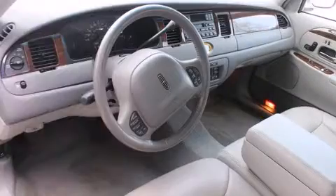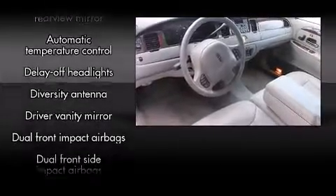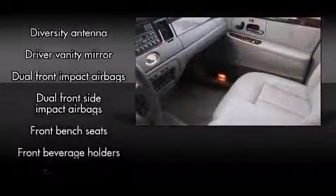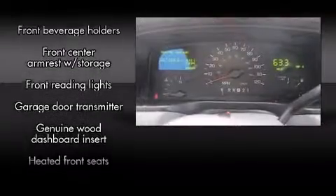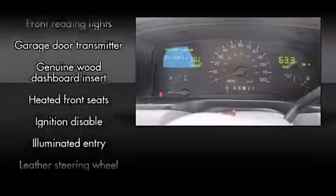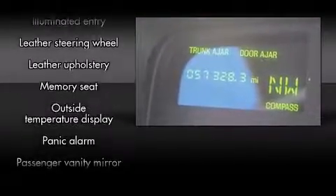Passenger security is always assured thanks to the various safety features such as dual front impact airbags, front side impact airbags, traction control, a panic alarm, and four-wheel disc brakes with ABS.